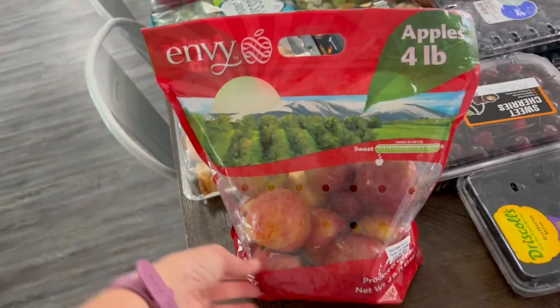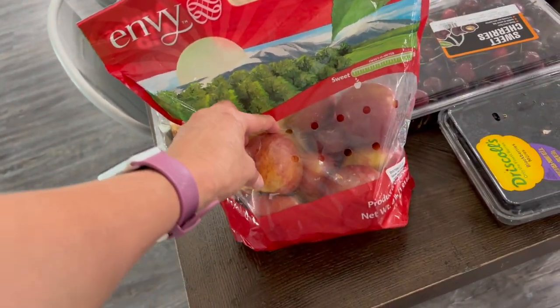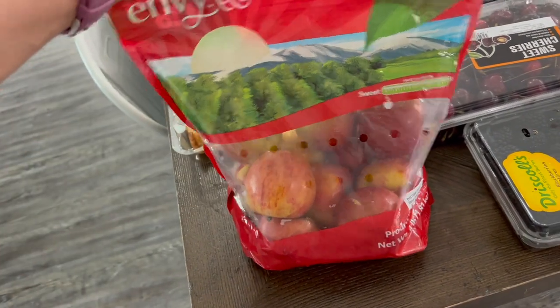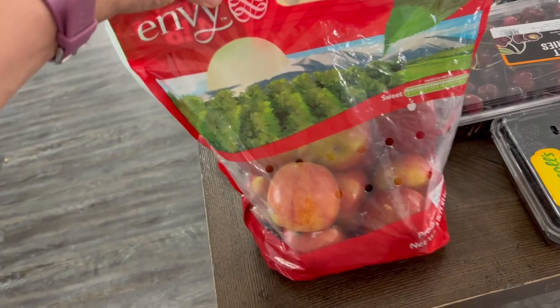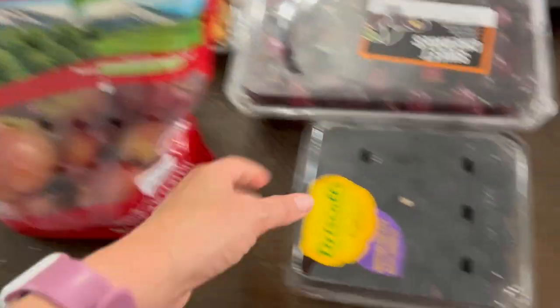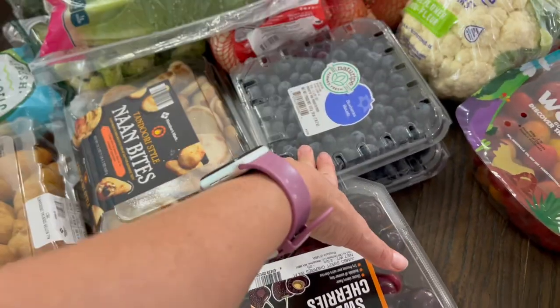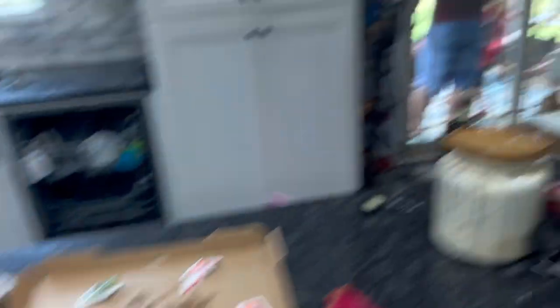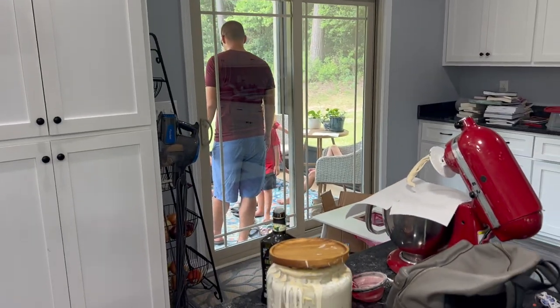Apples — I got these envy apples; I've never tried them but they were the only ones where the apples were small. Most of the apples were giant and my kids have a hard time eating giant apples, so I got these little ones. I hope they're delicious — have you guys ever tried envy apples? Blackberries. Sweet cherries. Tomatoes. All the things. This is the lunch I brought home — my family was so sweet, all waiting for me on the back porch.